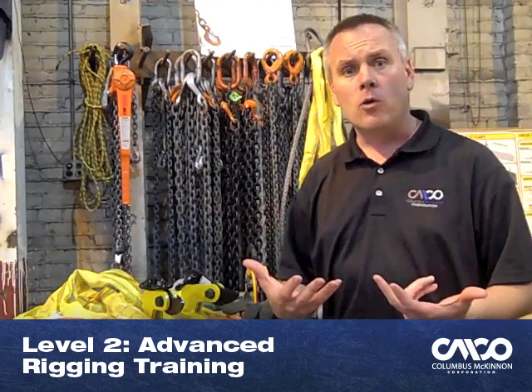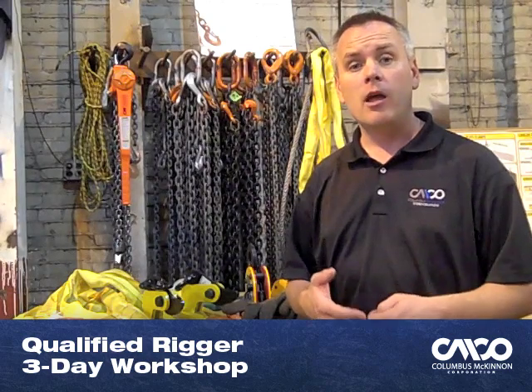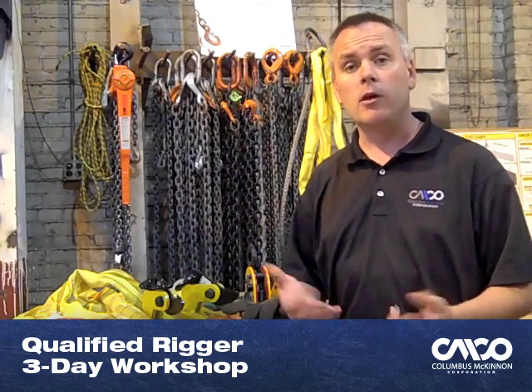We combine all three of those courses into one and call it a qualified rigging workshop, where you take all three courses in one week. We test you at the end of those courses to see where you stand, and we also offer a third-party certification through Crane Institute Certification, where you can achieve your basic or advanced, Level 1 or Level 2, rigger certification.